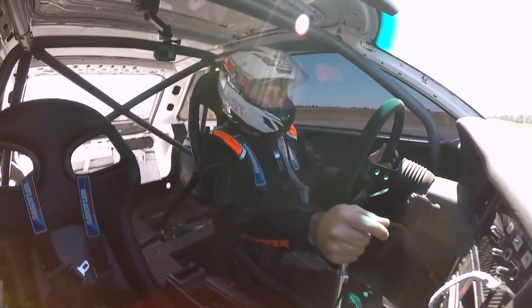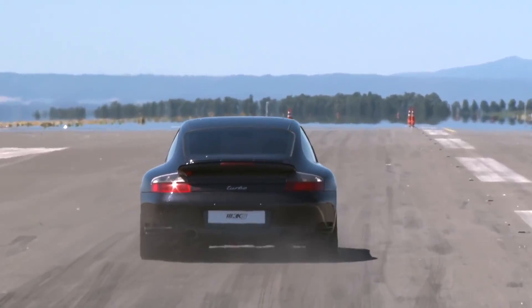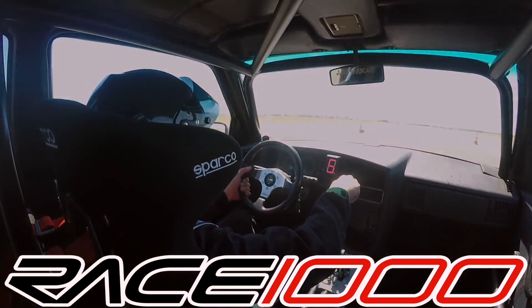Welcome back to the 1320 video German series. For our sixth installment we find ourselves in Kochsted, Germany for the Race 1000 half mile.